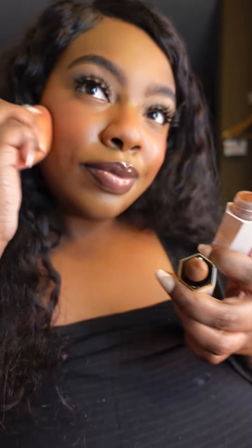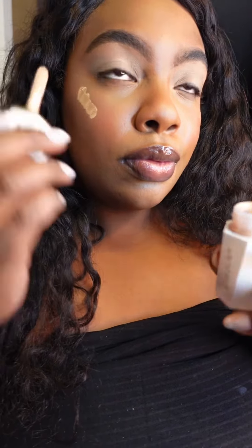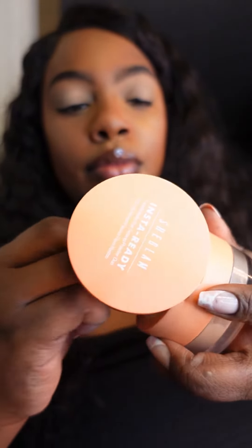Also for contouring, easy easy peasy. And you know I like the highlighter — I have to give it an 8 because it's not bold, but yet it's there, so I give it an 8. This setting powder, chef's kiss.